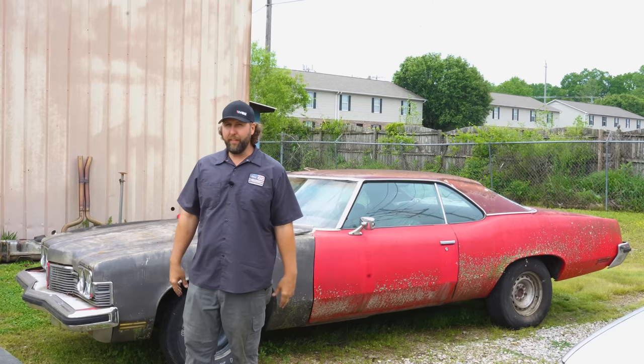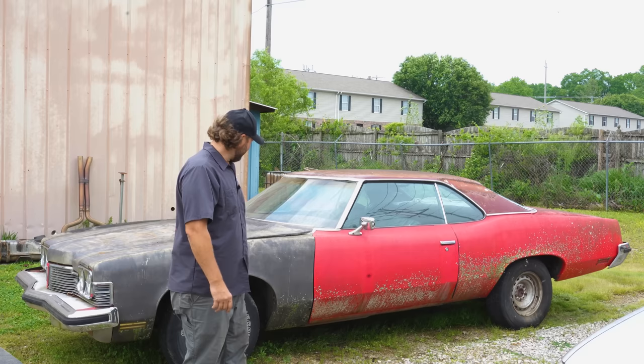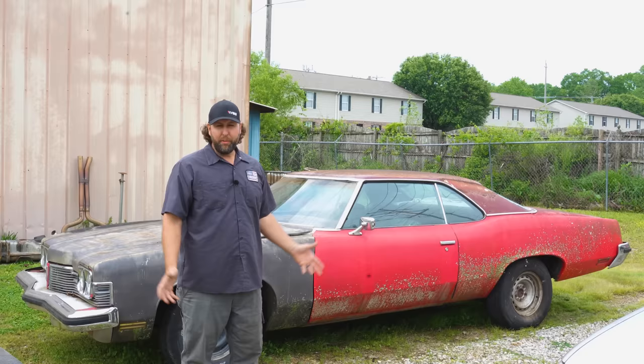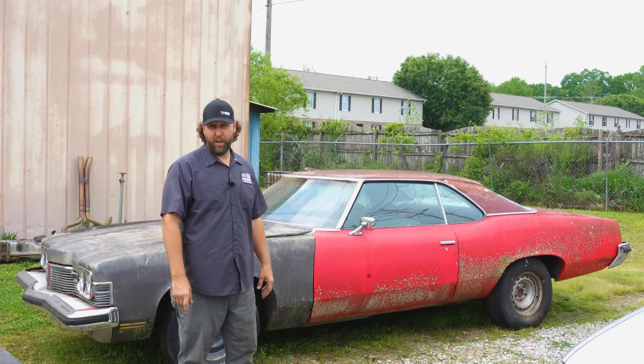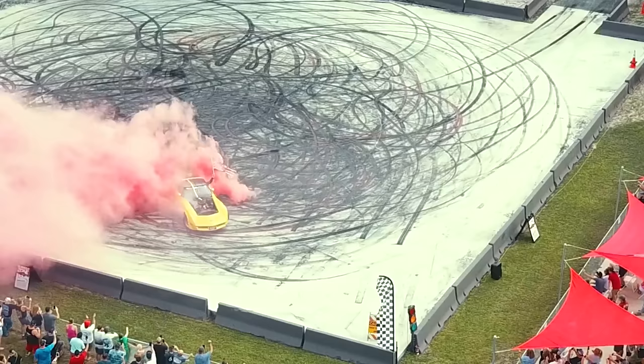Oh hi there guys, up in northern Tennessee working on this 1973 Pontiac Catalina — the 'wine mixer' edition, though I don't think it's actually that. It's a Pontiac, and I'm told it's been off the road no less than 10 years. We're gonna try to get this thing fired up and drive it 150 miles back home.